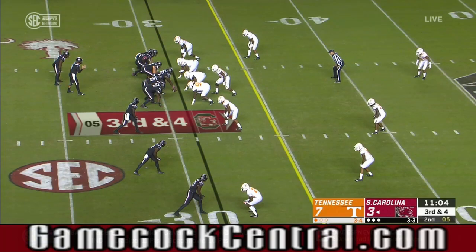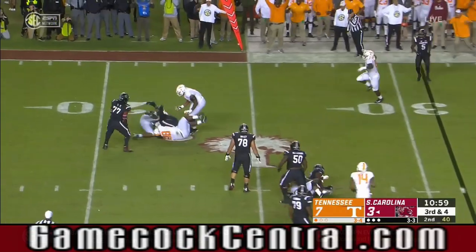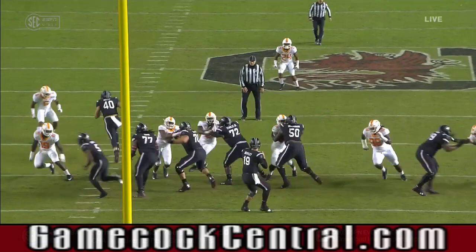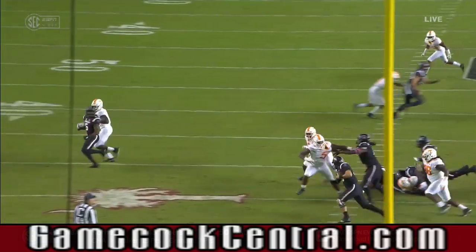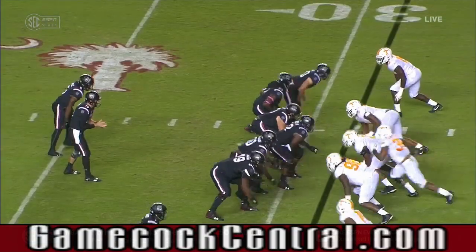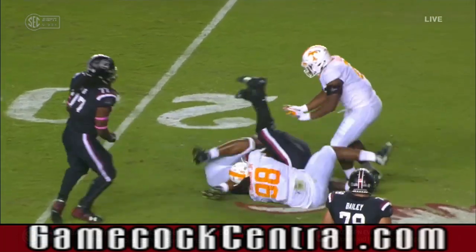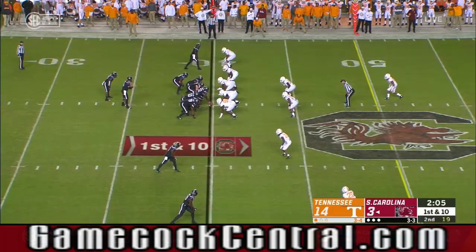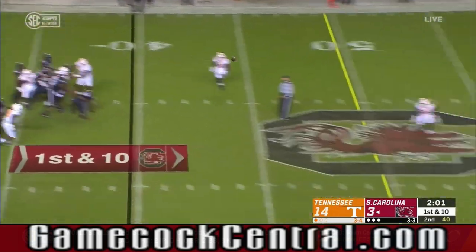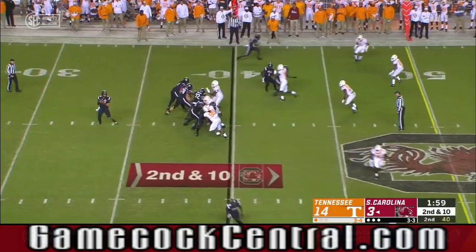Rico Dowdle, third down and four — blitz coming. Bentley pulls it back and he gets swallowed up. Kyle Phillips — his job is the running back; he's thinking rush, running back releases, he goes with him. That's exactly where Jake Bentley wanted to go with the ball. Bentley takes the sack. They wanted to feel Tennessee out and lean on the ground game early, and now Bentley going into the air — got a three-man route and it is incomplete.